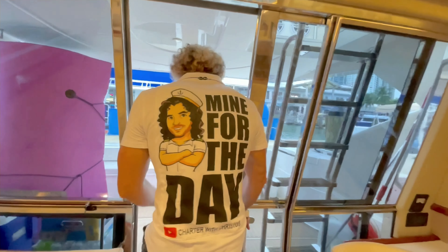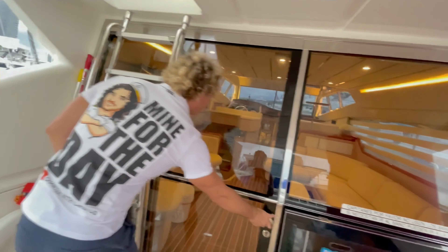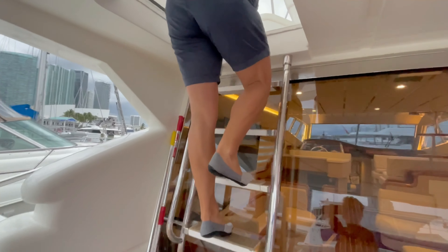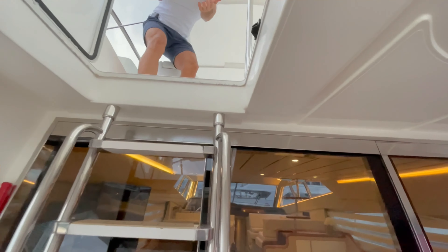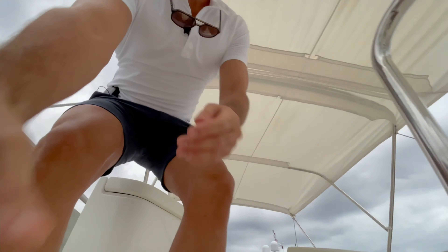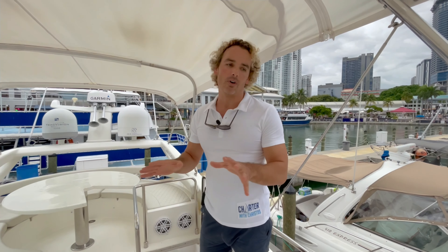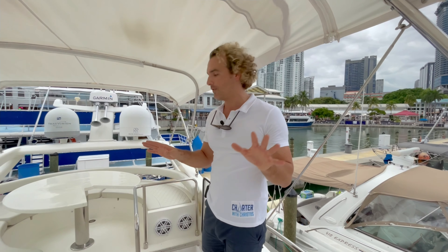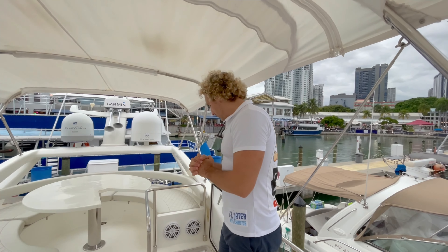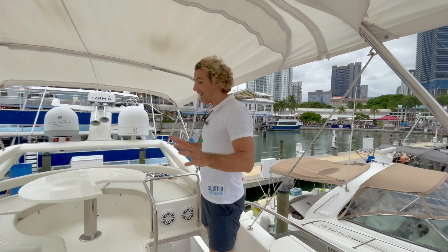Let's now climb up to the flybridge. This will actually require two hands — watch your head over here. So we just got up the ladder. Unfortunately this is the one disadvantage for this vessel — everything is really perfect, it's just a bit of a climb for somebody who's less able.